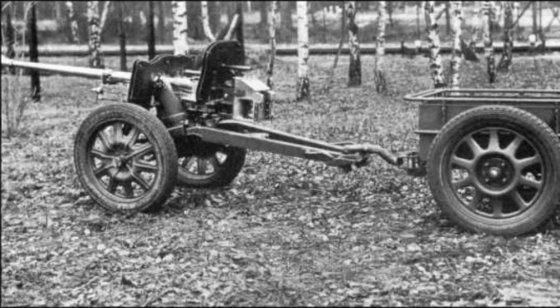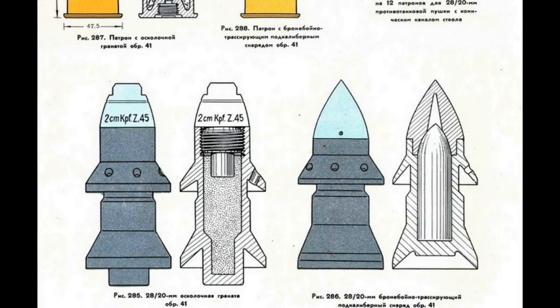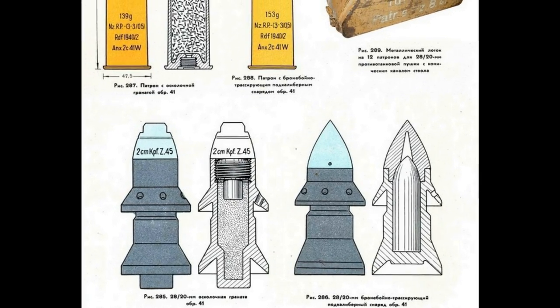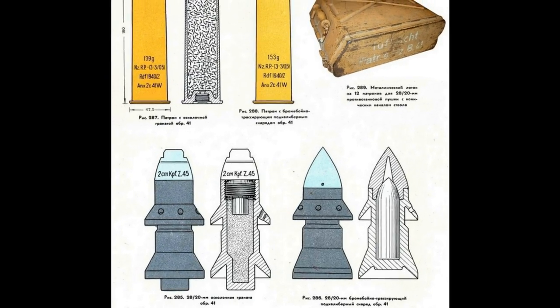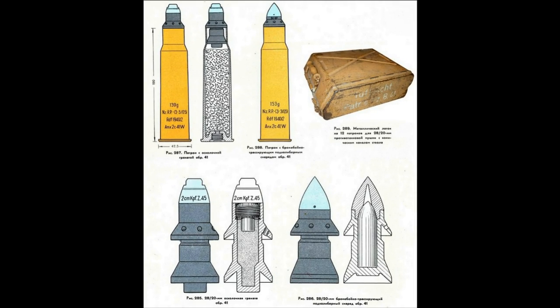It required specially designed projectiles consisting of a tungsten carbide core, steel base, and ballistic tip. The base had two annular locks, which were pressed into the rifling as the projectile moved in the chamber. This ensured that the pressure of the powder gases on the bottom of the projectile was used to the fullest extent possible, and accordingly a high muzzle velocity was achieved.